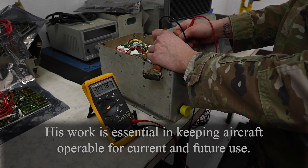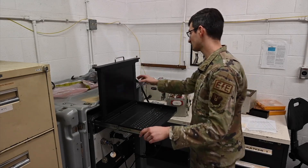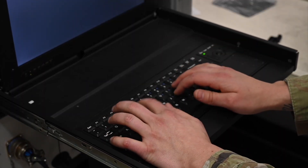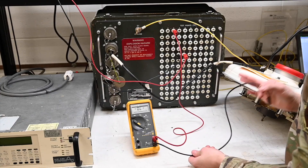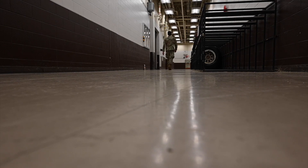I see components that are removed from a jet, I fix them and put them back into a supply point. So the hands-on part of the jet I don't see too much, but I know that the parts are being used. We have a select amount of numbers, but any parts that need to be replaced were fixed by us. We have a direct hand in everything they do.